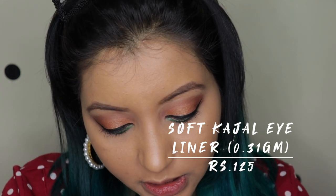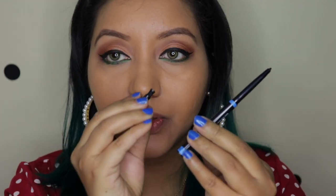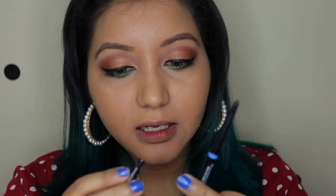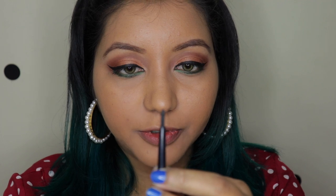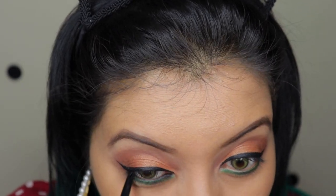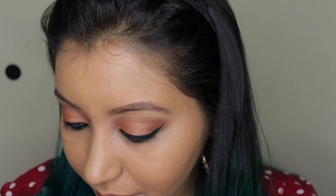The kajal claims to be long-lasting, extra black, smudge-proof, and waterproof. It's a pencil that comes with a sharpener at the back, which is odd because it's a roll-type kajal. So far so good.